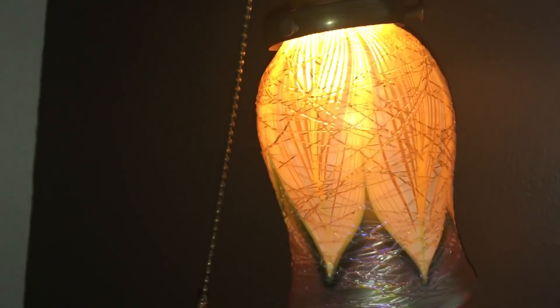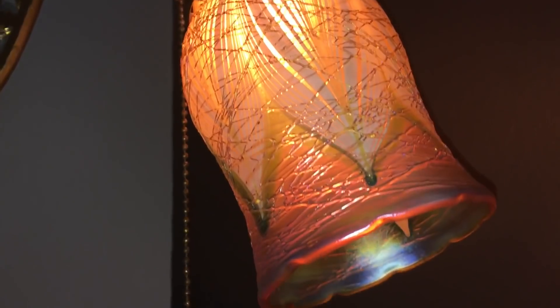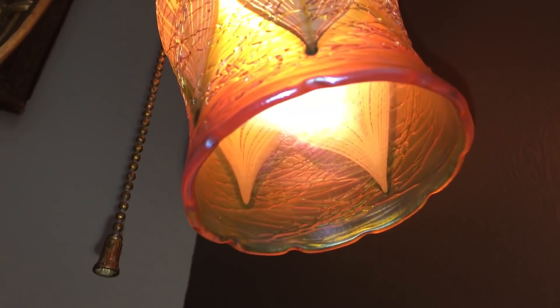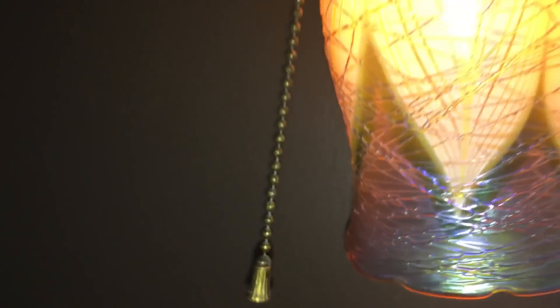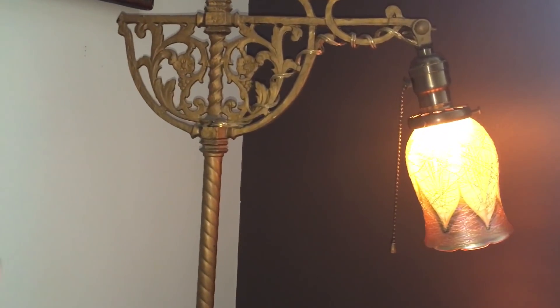Sometimes this would hang in a cluster and there would be four or five or six shades, but you would also see this particular shade on an individual lamp as pictured. Okay, enough of that. Now let's head over to the kitchen counter and look at today's thrift haul.